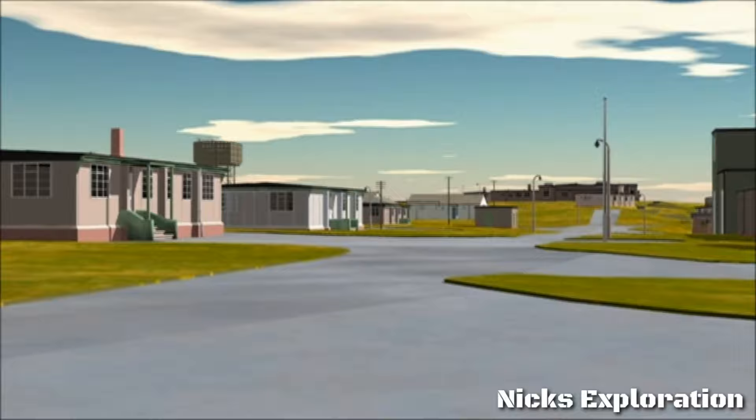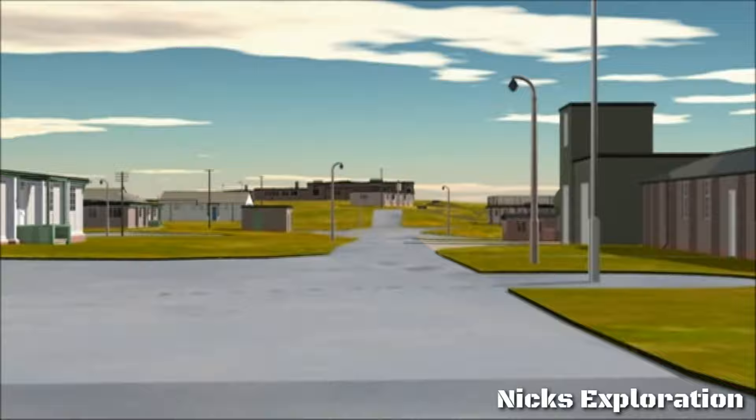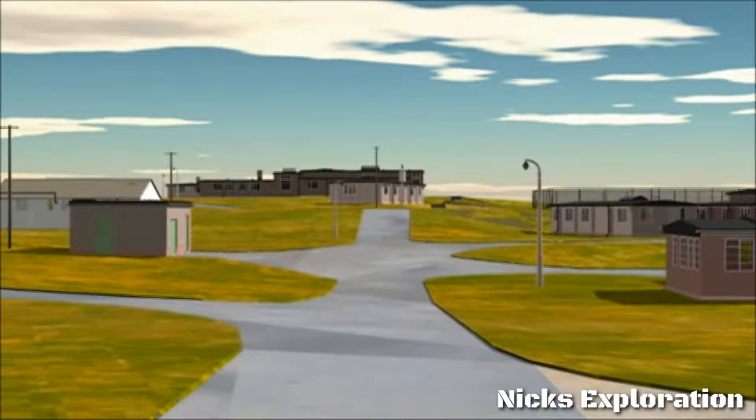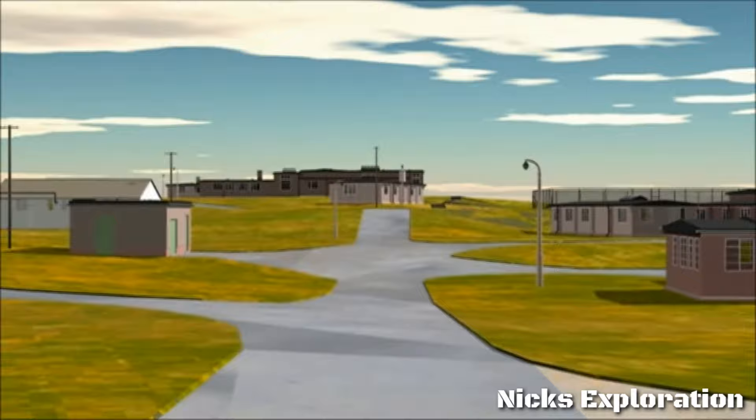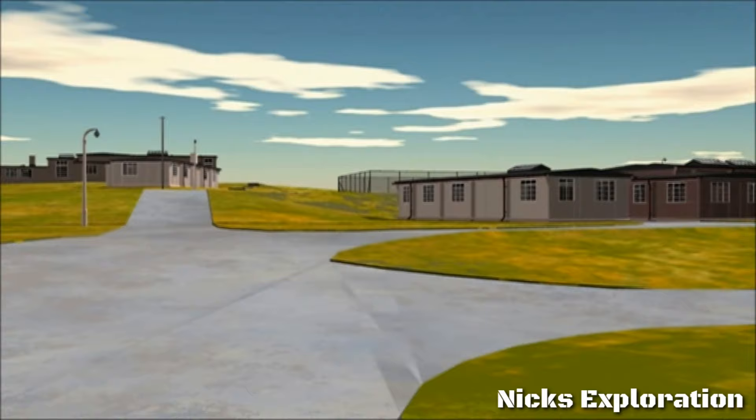On this main road through the camp, the tall building on the right houses the standby generator. To ensure continuous radar coverage in the event of mains failure, it provides emergency electrical power for the radar site. The sergeant's mess is the next building on the right-hand side of the road. Further down the main road, the group of buildings on the high ground at the end is the NAAFI, a popular destination for airmen after a long day's work.